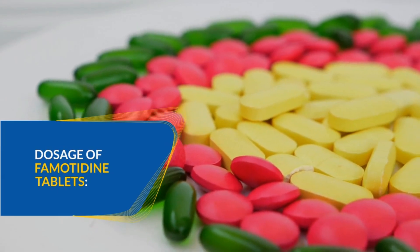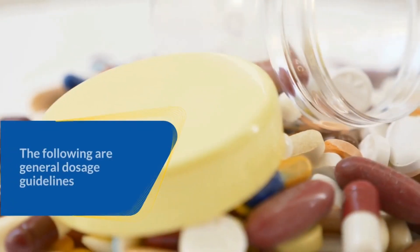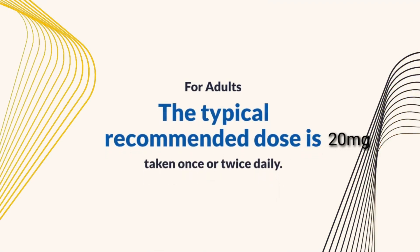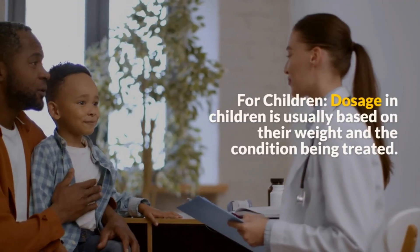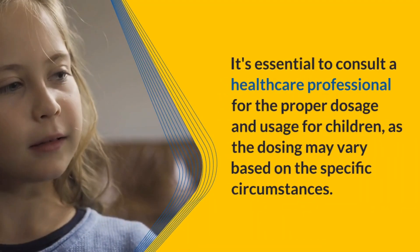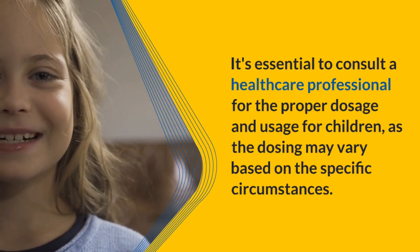Now let's dive into the dosage guidelines. The dosage of famotidine tablets can vary based on the condition being treated. For adults, the typical recommended dose is 20 milligrams, taken once or twice daily. In some cases, the dose might be increased to 40 milligrams twice a day. Dosage in children is usually based on their weight and the condition being treated. It's essential to consult a healthcare professional for the proper dosage and usage for children, as the dosing may vary based on the specific circumstances.